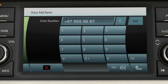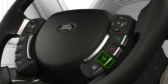The voice recognition system will understand best the person who made the entries. To input a command, press and release the voice button on the steering wheel, then say the command.